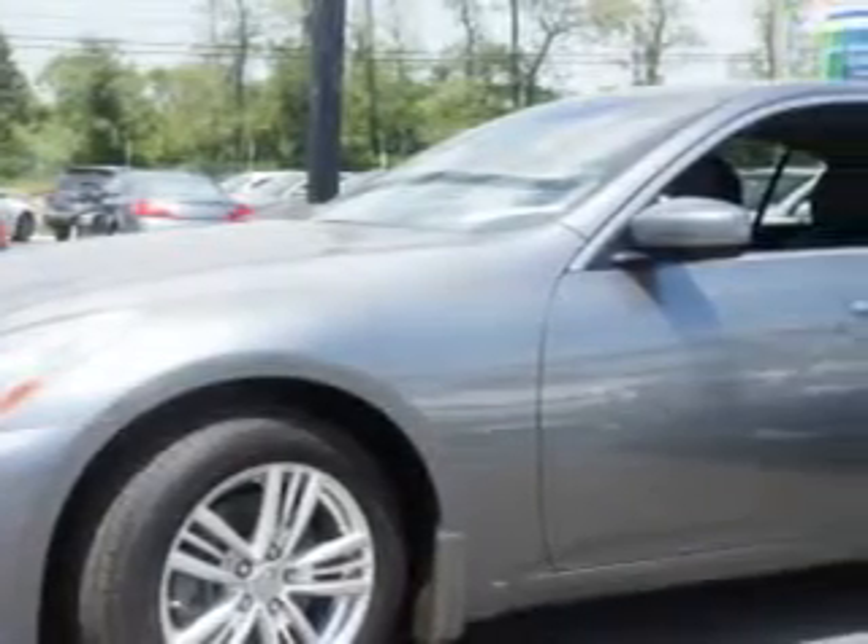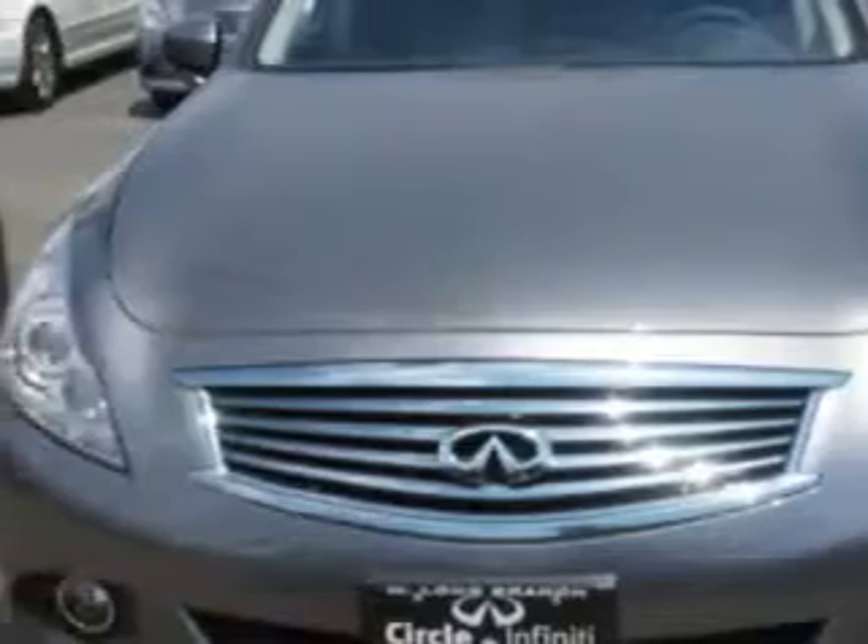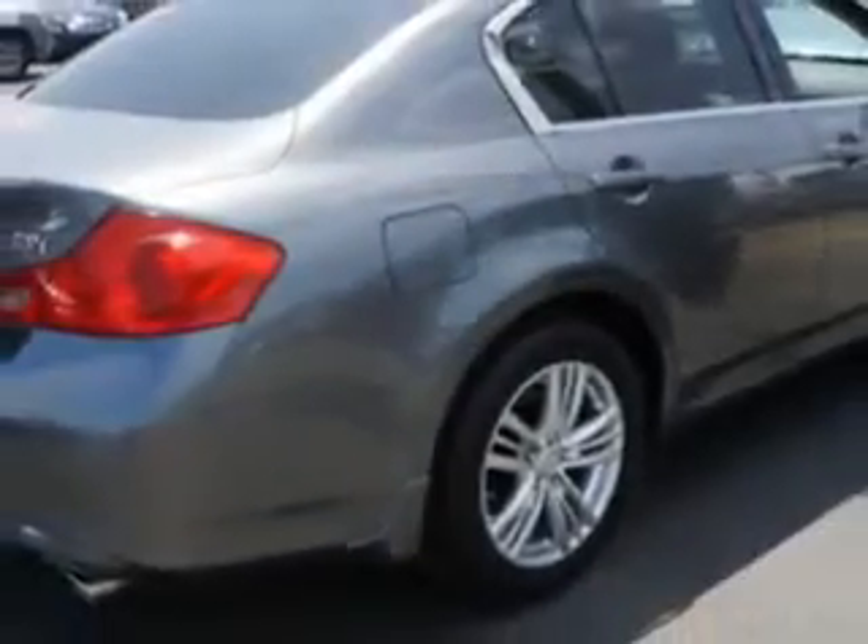Imagine driving this Graphite Shadow 2013 Infiniti G37 all-wheel drive, equipped with a six-cylinder engine and an automatic transmission. Enjoy an impressive 25 miles to the gallon on this great car with features like navigation package.